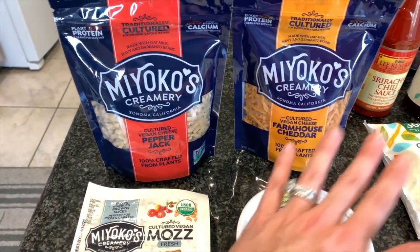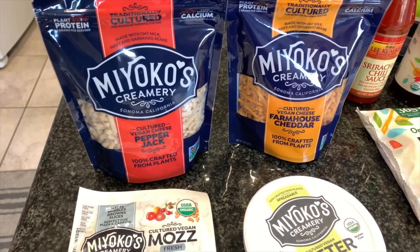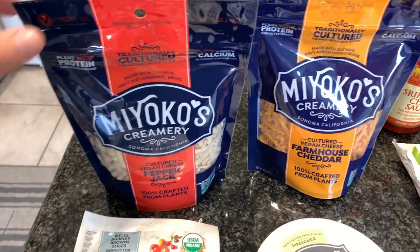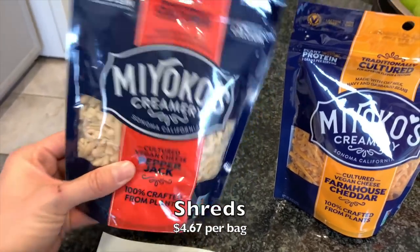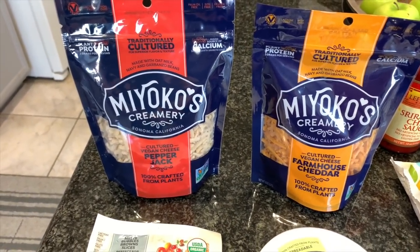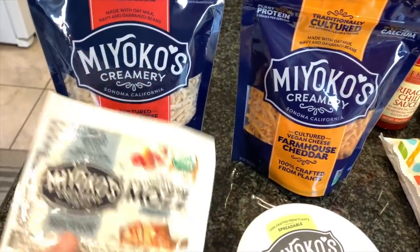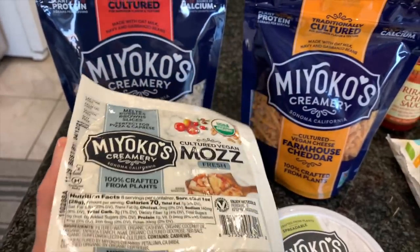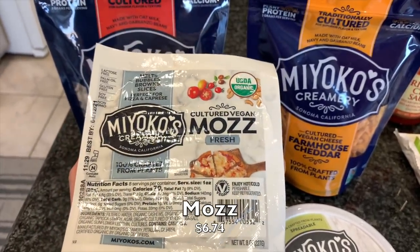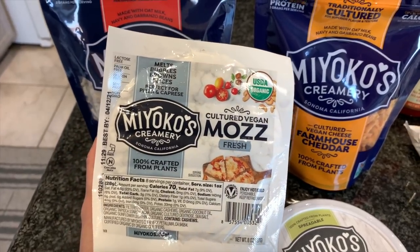First I want to share that the Miyoko's Creamery brand is all on sale right now at Whole Foods — there were a lot more items than what I even got. I'm really excited to try these, as I haven't tried them before. This is the pepper jack shreds — please leave your feedback in the comments if you've tried it. I'm really hopeful because Miyoko's has not disappointed me. I also got their cheddar shreds as well.